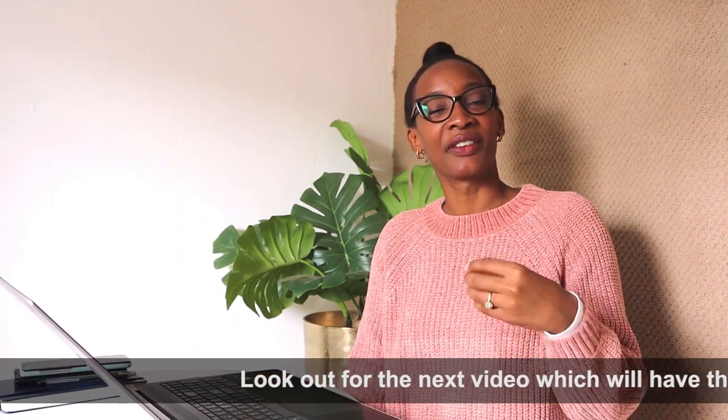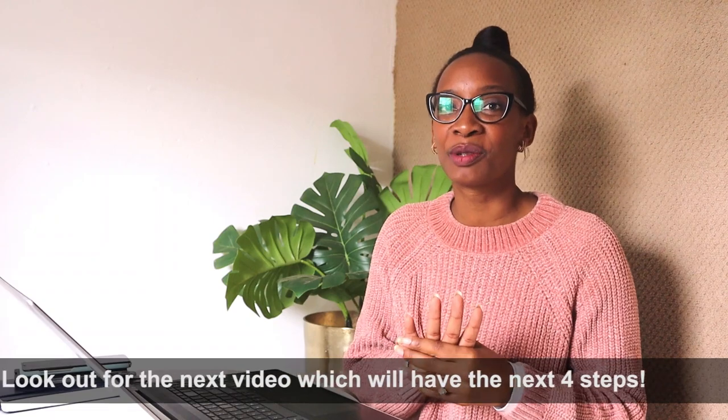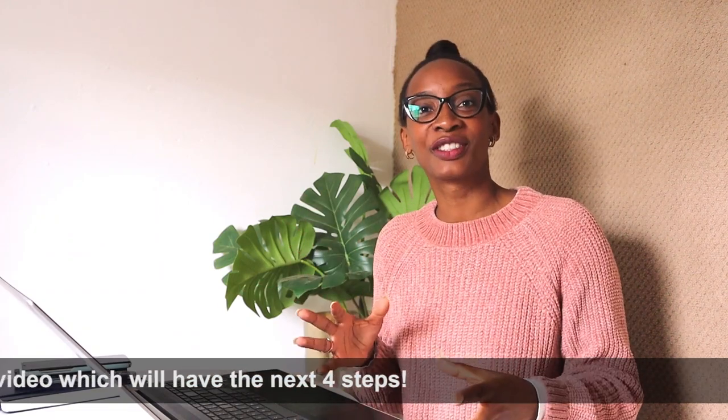So those are the first three steps, and most people end there. They've gotten into the contract, they've paid for the property, and they think they're done. I even know some people in the diaspora who will even start building on the property — but you're not done. In the next video, I'm going to talk about what happens after that. There are still four more steps to go until you get your title deed, and that is so important because it is conclusive evidence that only you own that property. You don't want to stop at just paying for your property.